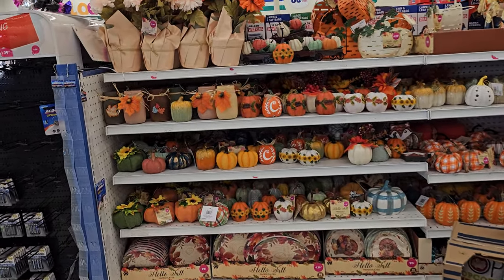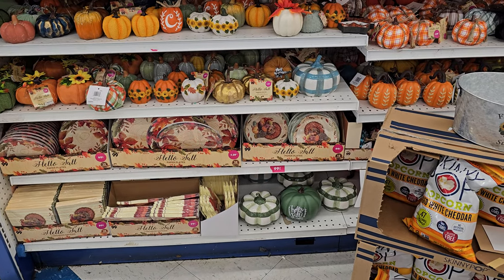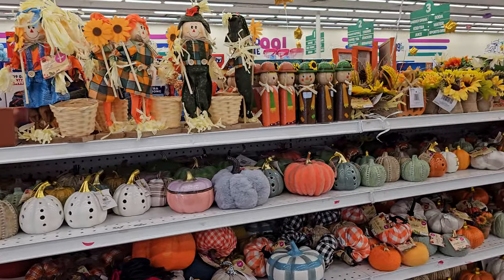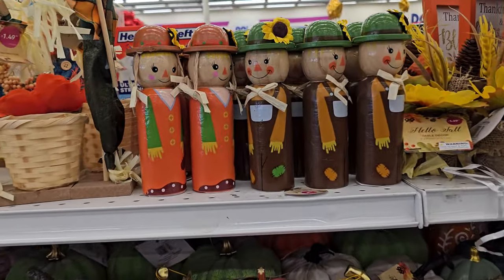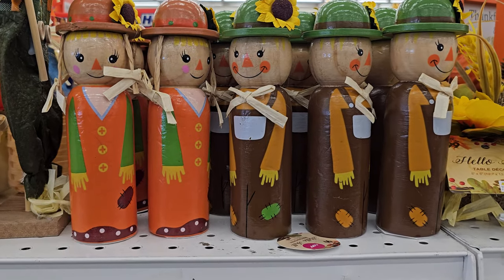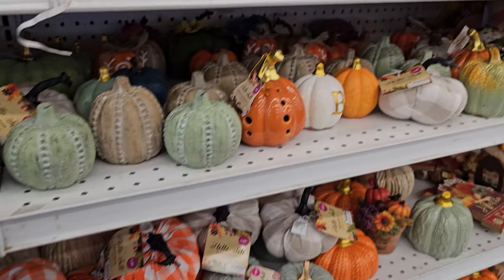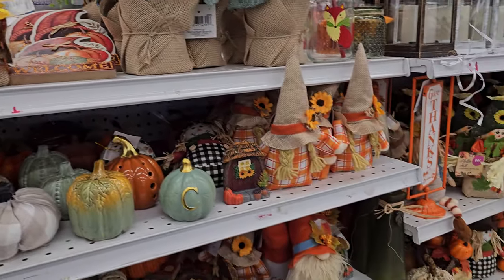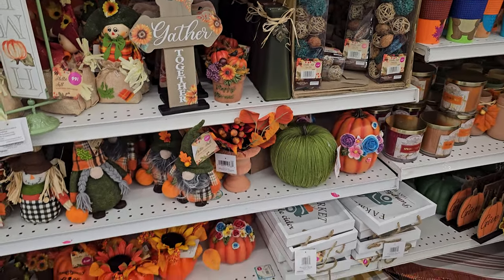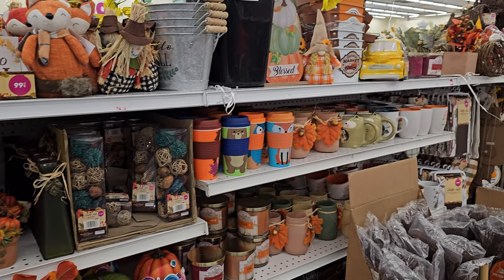They have fall over here on the opposite side — your fall plates, a little turkey, and a friendly little scarecrow. These are kind of interesting at $1.99. And sunflowers. It's funny because the 99 Cent Store has such variety.